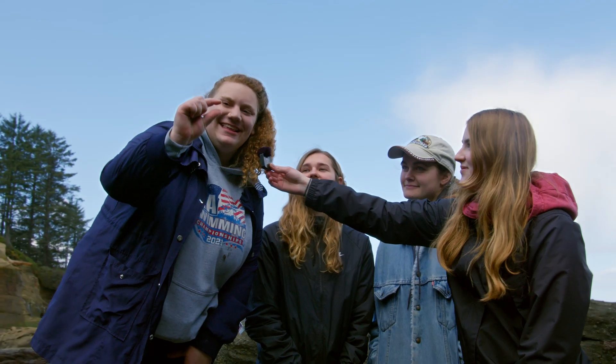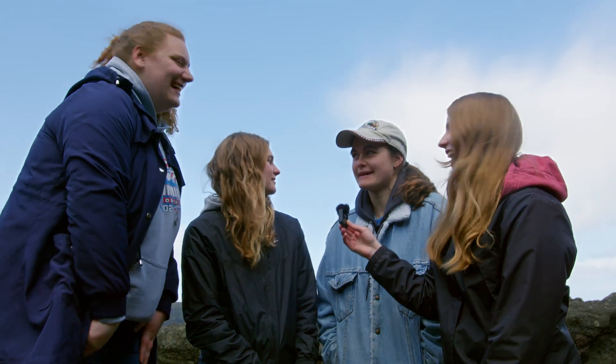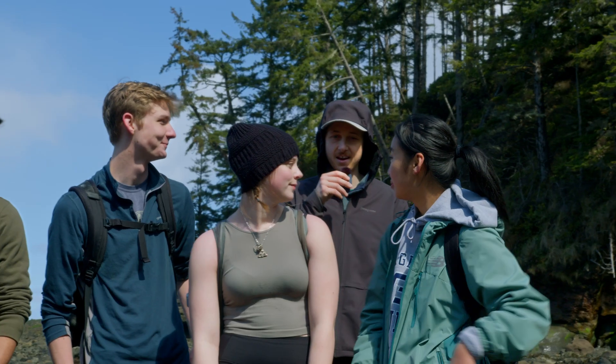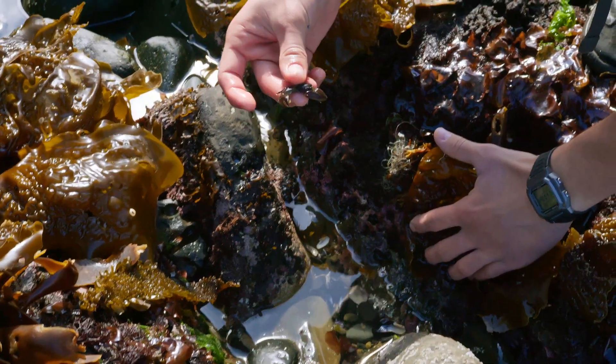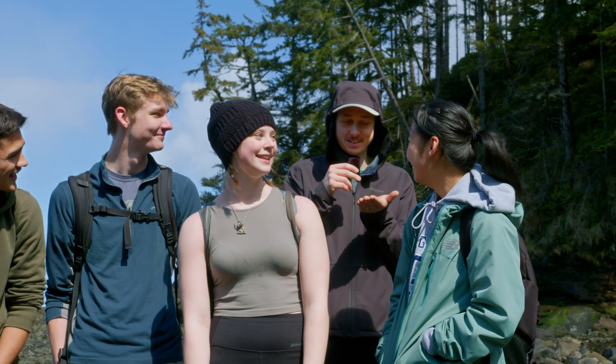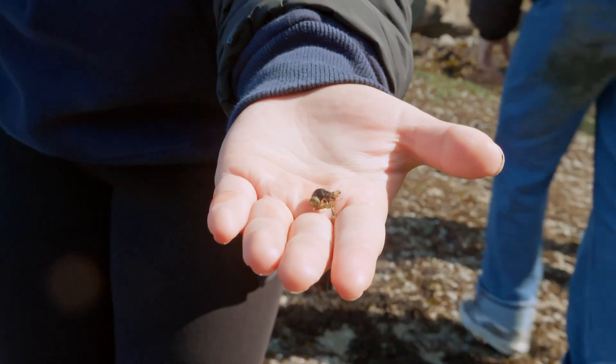I found something called a red doris and it was like this big — I guess it's a sea slug. I would not have been able to find that on my own. I also saw a hermit crab and I picked it up into my hands. It was in this little shell and it took a few minutes, but he grew comfortable enough to come out of his shell — he was the cutest little guy.